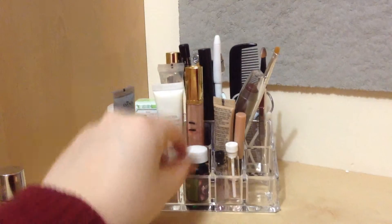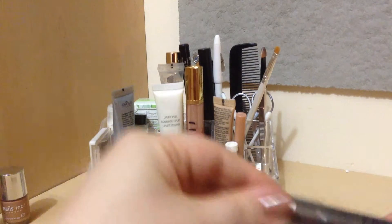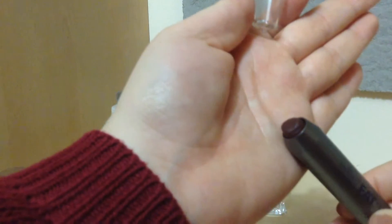Then here I have the IACO fat eye stick in — I think brown, at least that's what I'm assuming the shade name is, because it is just a dark brown color.